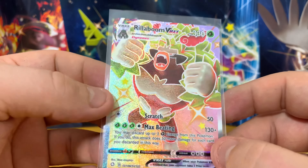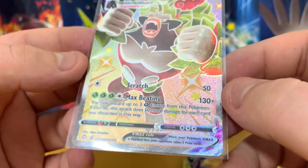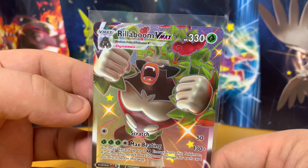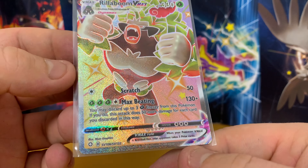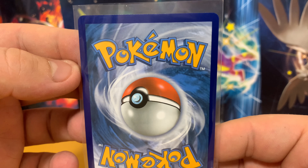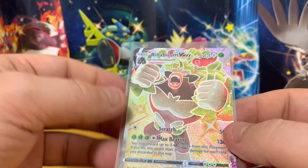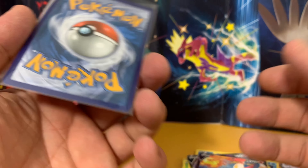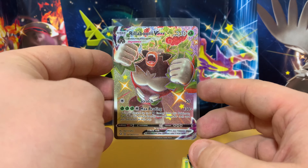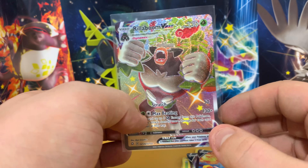Boys and girls, I am very happy with this. If it was a Charizard, I'd be happier, I'll be honest. But I am definitely very happy with it. The centering on this bad boy actually looks pretty much spot on — let me turn it around. That is one good looking Pokemon card. So we might actually be quite lucky with the grade on there. Absolutely buzzing. Let's try and get ourselves a shiny Charizard in the future.